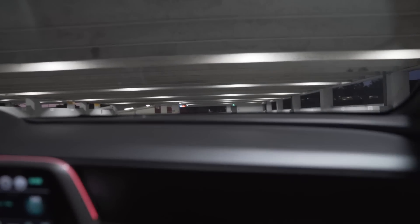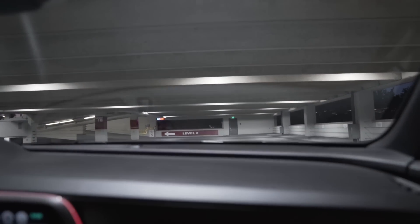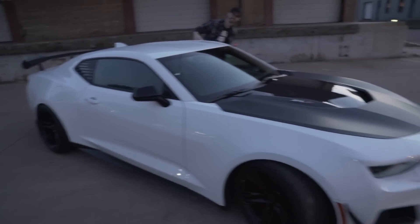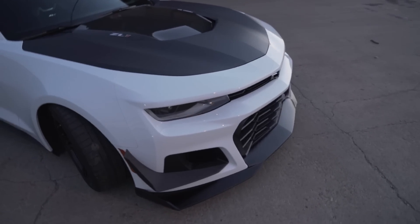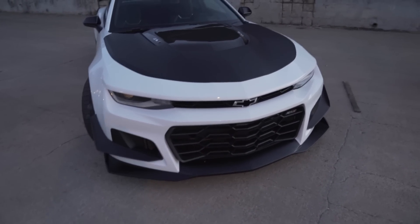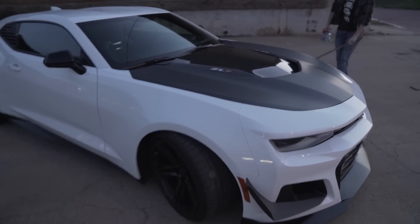And it's blocked off. What kind of crap is this? Amarillo... So it's 6am and Jacob had this great idea. So this is Jacob's 2018 ZL1 1LE.